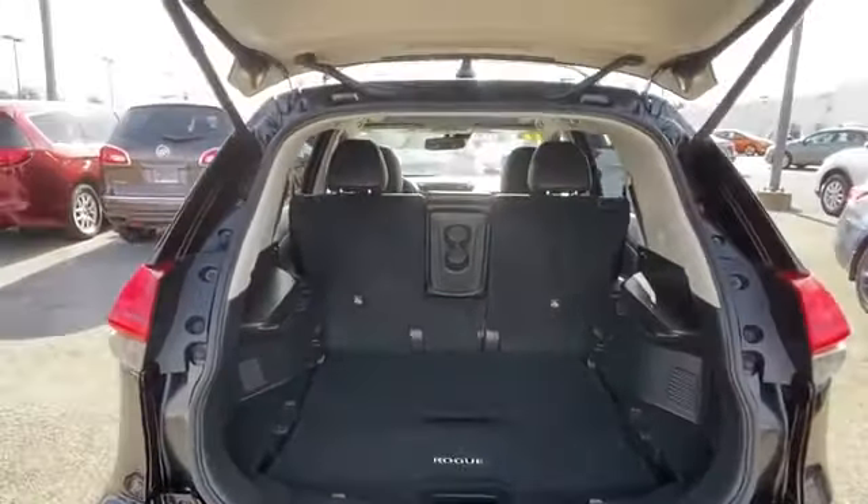Keyless start, power outlet. Like us on Facebook to access exclusive specials and deals.